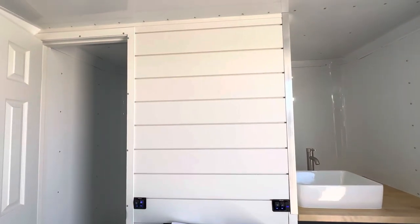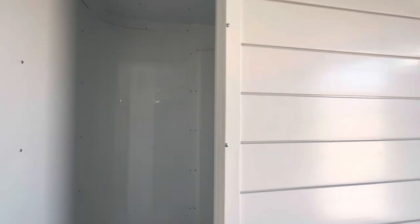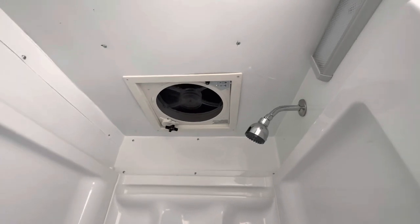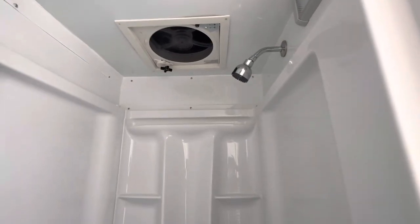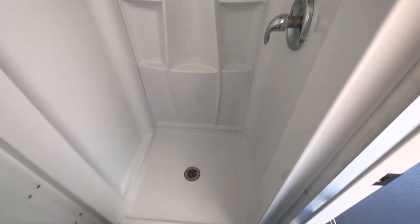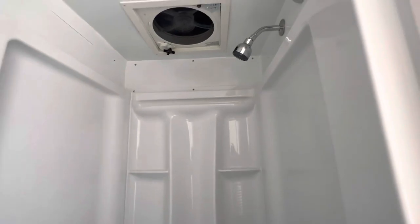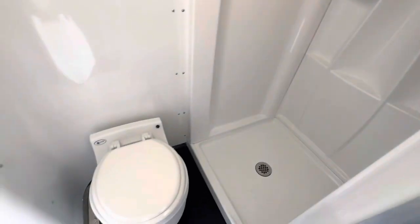We've got our toilet and shower room here. It comes with an upgraded power fan that pushes and pulls air, and a 12-volt light inside. Here's our shower — it's a 32 by 32 shower. We're not using any RV parts in our build-outs; this is all residential-style parts, so it's going to hold up and last. It gives you a shower that's big enough for most men to get into inside a toy hauler — a nice bonus.